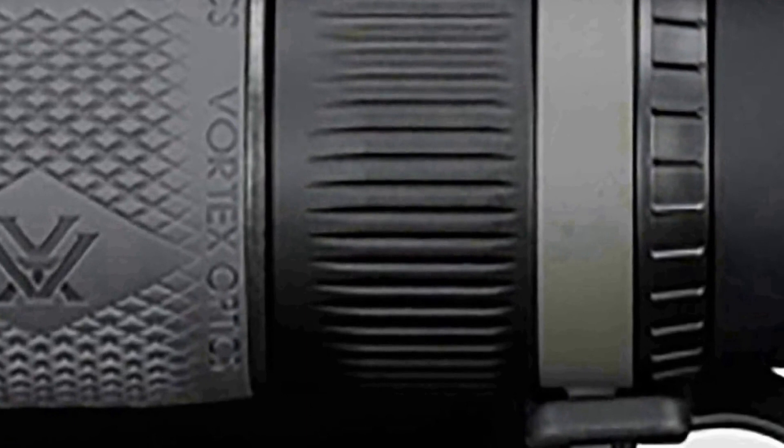Its compact design and lightweight build make it easy to carry in a pocket or attach to a harness, ensuring it's always at hand for your explorations. The monocular also features an intuitive focus mechanism, allowing you to quickly and accurately adjust focus for sharp, clear images. With a wide field of view, it offers users an immersive viewing experience. Overall, the Vortex Optics Recce Pro HD 8 by 32 combines precision optics, durability, and portability for high-quality visual experiences in the great outdoors.